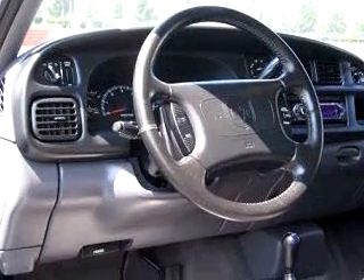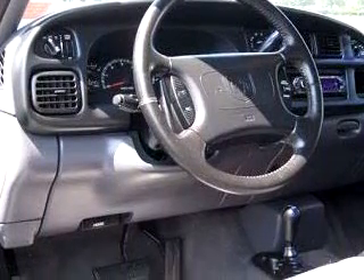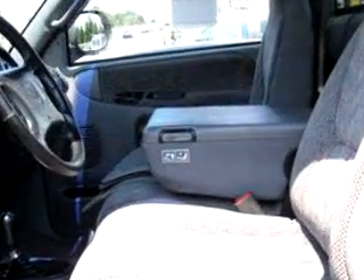Get where you need to go and have peace of mind in this 1999 Dodge 1500 RAM 4x4 SLT. See us at DCH Academy Honda today.